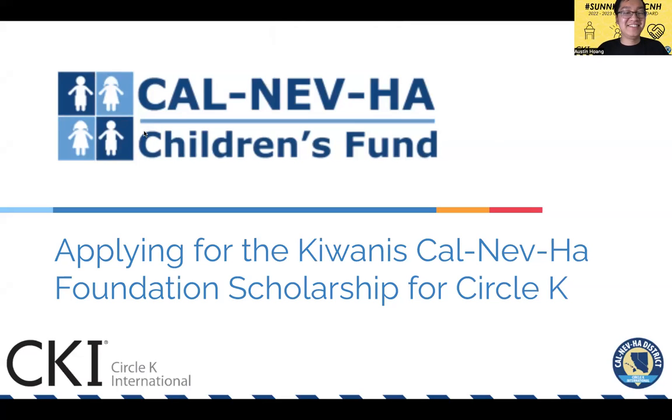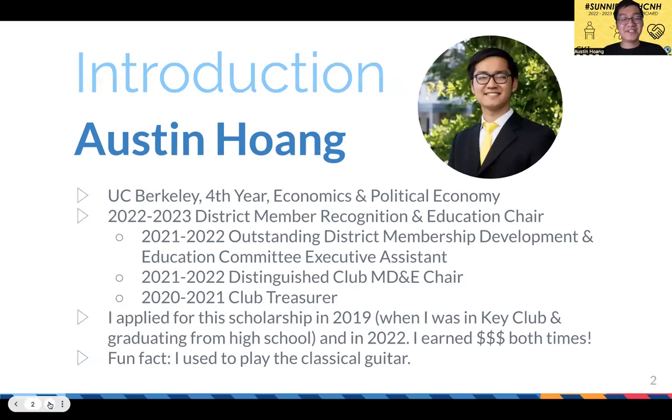Hello and good evening, everyone. This is the webinar for applying to the Kiwanis C&H Foundation scholarship, specifically for Circle K members. First, to introduce myself: I am Austin, currently a fourth year at UC Berkeley, double majoring in economics and political economy. I am this year's district Member Recognition and Education chair.